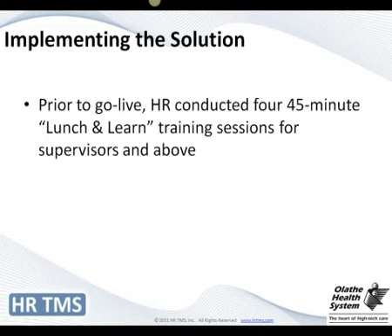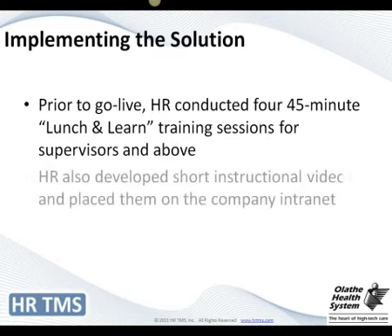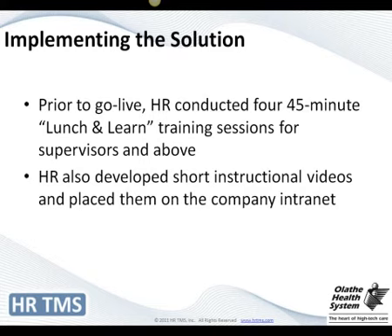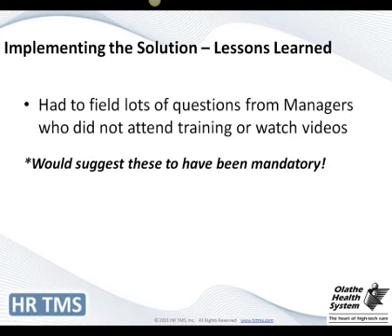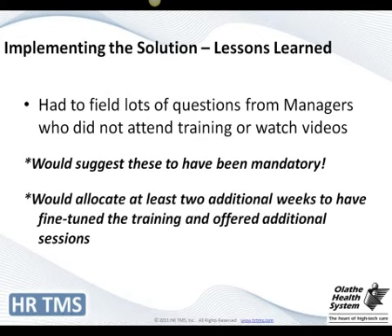Prior to going live, we conducted what we called lunch-and-learns. Anyone who was a supervisor or above came to these. They were very well received, and we offered different times and days to catch people depending on their work schedule. We also developed short instructional videos and placed them on our intranet, so if you couldn't attend, watching the videos covered exactly what I talked about in training. One thing I might do differently is make the training mandatory — because when we first went live, managers who hadn't attended or refused to watch the videos required a lot of hand-holding. An additional two weeks for more training sessions and fine-tuning would also have been helpful.